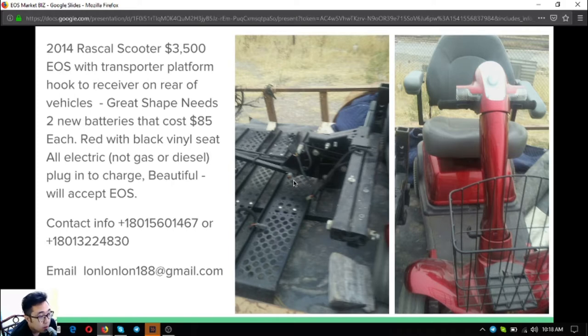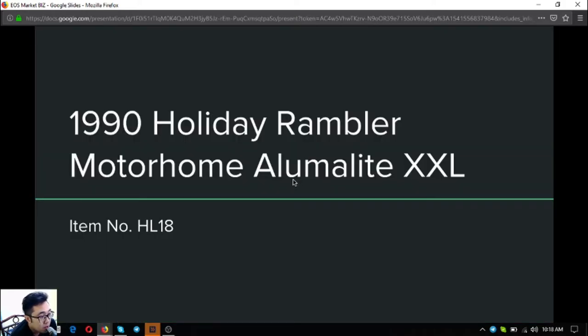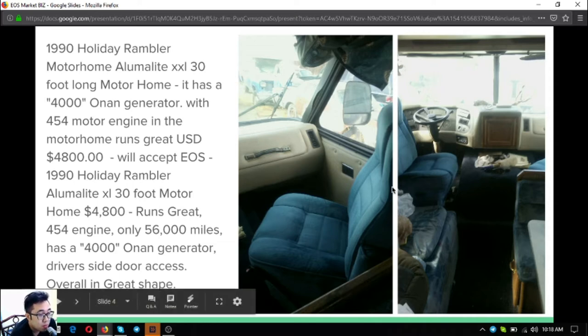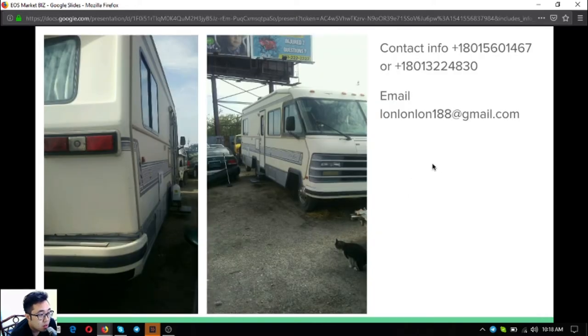The next item is a 1990 Holiday Rambler motorhome. It's 30 feet long, has a 4000 Onan generator and a 454 motor engine. It runs great and costs $4,800. Overall it's in great shape. Here are pictures of the interior and exterior.